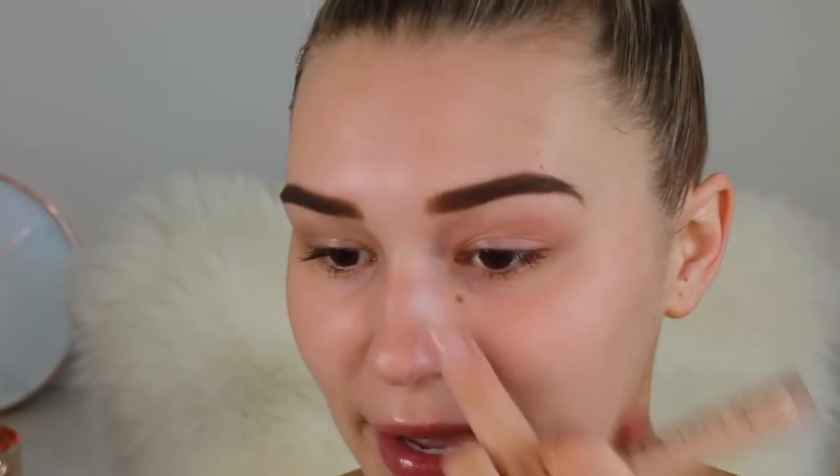The brows are done. Now it's time to go in with the Urban Decay Naked Skin Concealer in the shade Light Neutral — this stuff is incredible. I'm going to carve out the bottom of my eyebrows to make them super sharp. I take a really small brush and gently draw a line directly under the brow, which also covers any baby hairs.